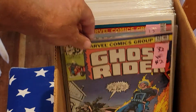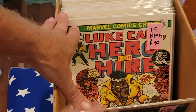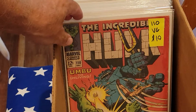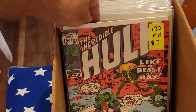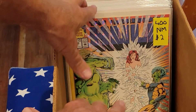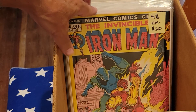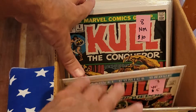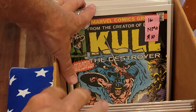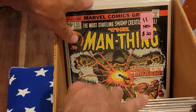Ghost Rider 16, $32. Luke Cage Hero for Hire number 13, number 15, number 15. Here's the Incredible Hulk 110. Incredible Hulk 132, 192, 195. There's 400. Iron Man 46, near mint minus, $20 — pretty good shape. Kull 3, Kull 8, Kull 12, Kull 14, Kull 16. Logan's Run number 2, very fine plus. Here's Man Thing.